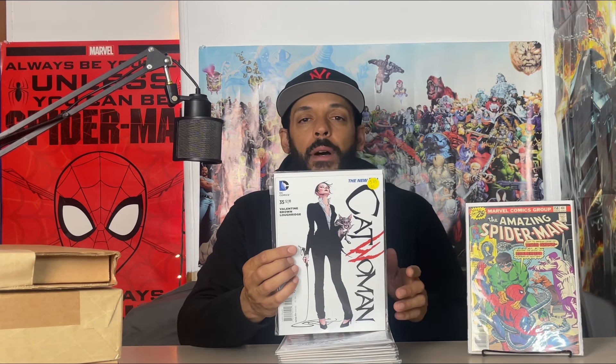If you follow me on Instagram, I talked about this book a few weeks ago — this is Catwoman issue 35. This has the first appearance of Eko (I can't pronounce her name, I'll put it in the description). In DC solicits for January/February, she takes up the mantle of Catwoman, so I picked up her first appearance — you never know.